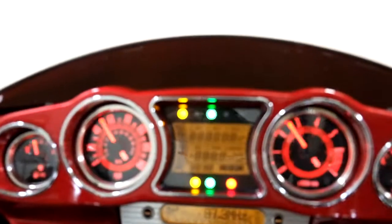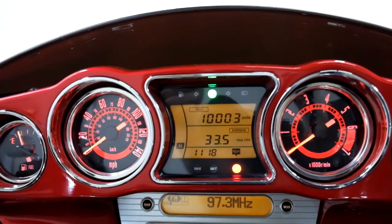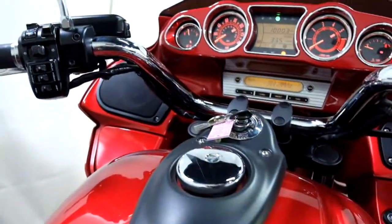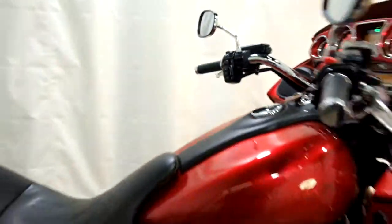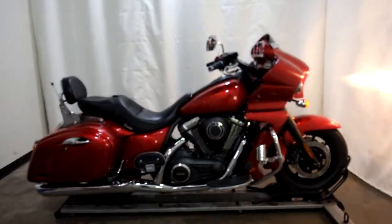I'll show you those miles now — 10,003 is what's on it. And I think I forgot to mention Vance and Hines pipes.